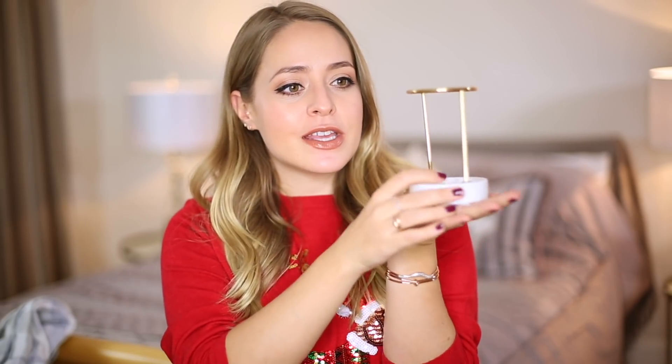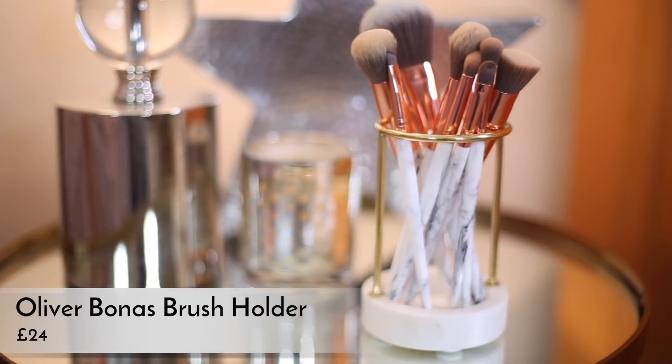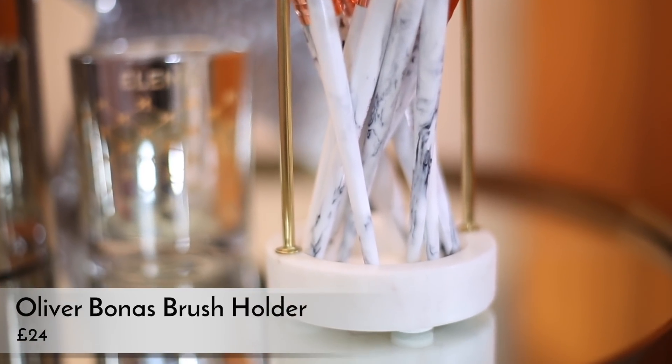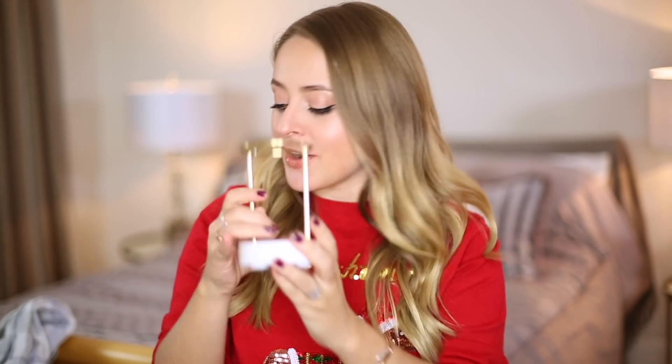On the smaller gift side of things, I also really loved this brush holder from Oliver Bonas — I've got a couple of things from them in this gift guide and in the stocking filler one too. I just thought this was really cute. It's a white marble base with a gold top and you just put brushes in there — it would look really nice on your dressing table. It's £24, so not the most affordable, but if you know somebody who's a beauty addict and likes a nice display on their dressing table, or if you're not sure what to buy for someone who has everything, this is a great option.